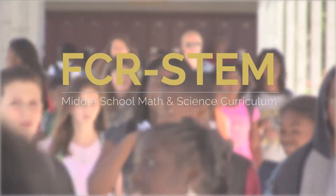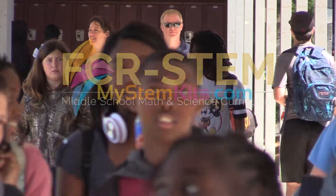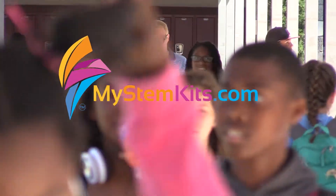STEM education provides an opportunity to engage and excite the kids, solve problems, critically think, and look at the world around them and be active investigators and active problem solvers.